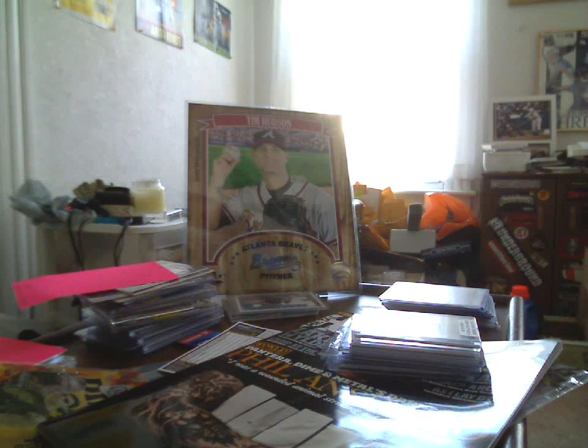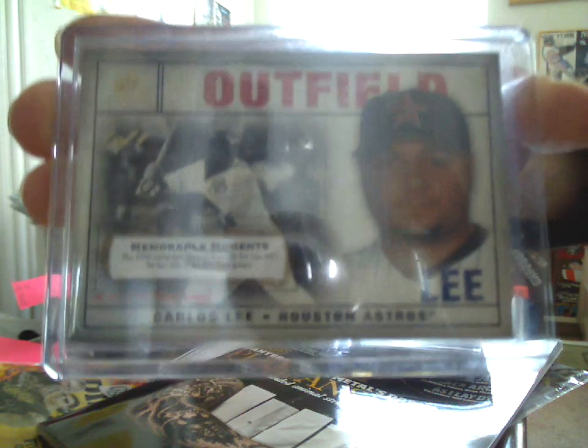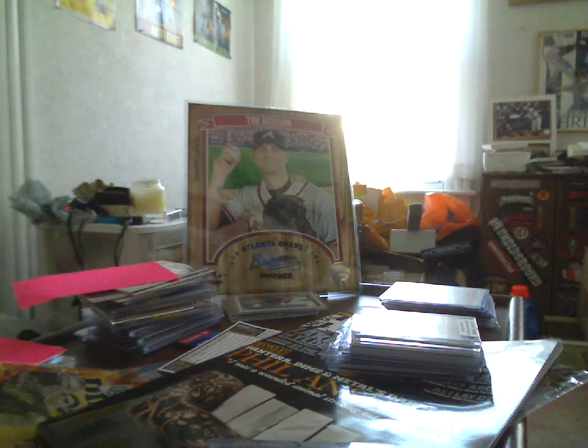2008 SP Legendary Cuts Baseball, Carlos Lee, one of one, Memorable Moments — the 2000 campaign opened smoothly for Lee, who hit two home runs in his first four games. So this is a base card parallel, one of one. I just drafted me some Carlos Lee.